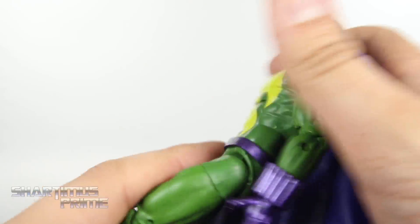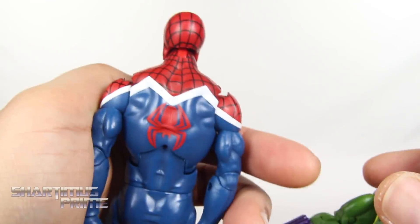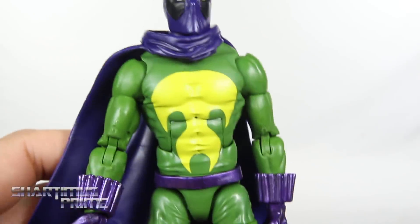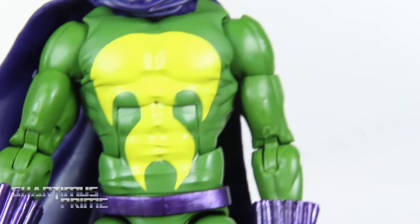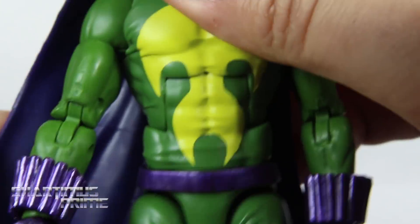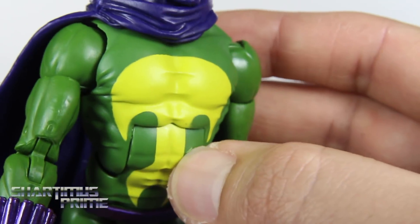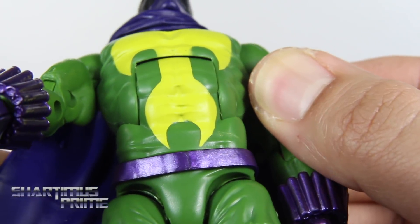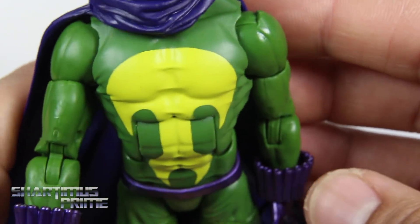The body mold is based off of the Spider-UK, but they've added a peg on the back, which I think is smart — they should always do that. There's great looking deco with the yellow over the green, which I think is awesome, and it's nicely painted throughout. I'm not really seeing any green seeping through, so I'm very pleased with that — that looks great.